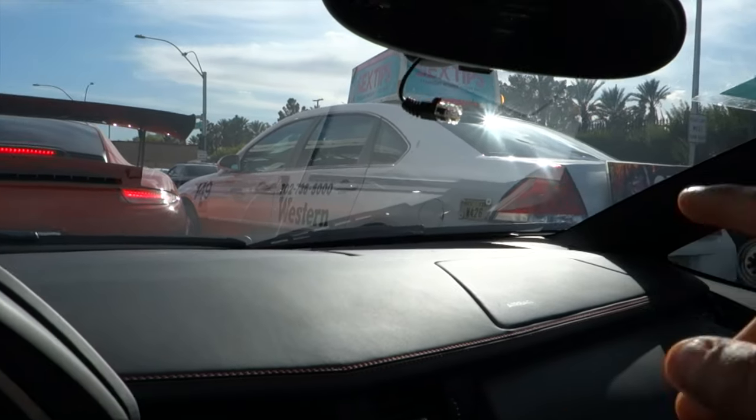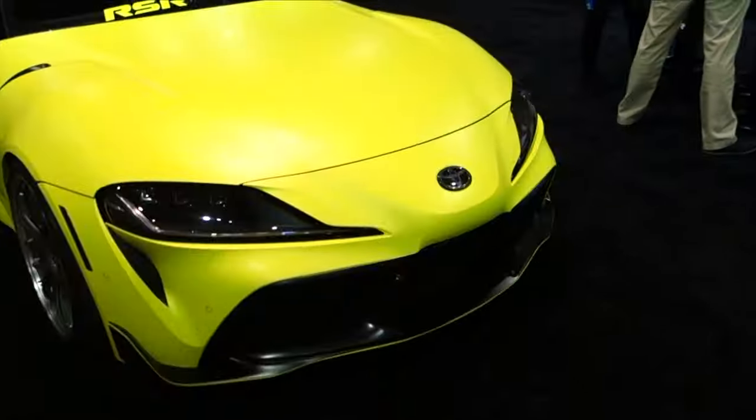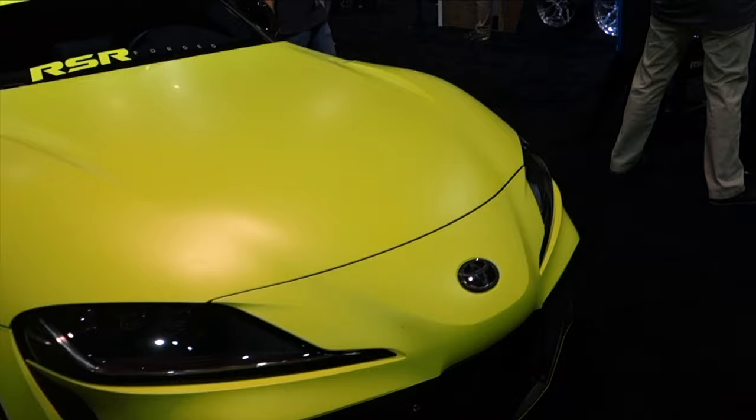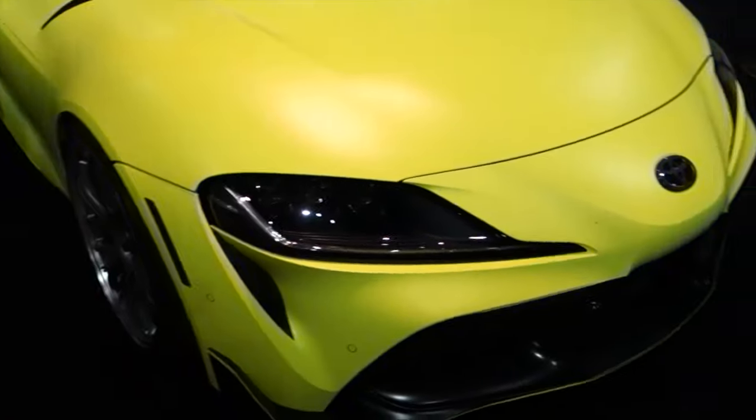This piece of shit is trying to squeeze in on the GT3 RS at a light — that's crazy. There's another super spotted over at SEMA with that same cyan yellow look. The lighting in here doesn't do it justice — if it was just sitting outside it would look way better.